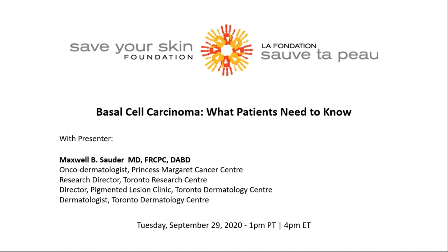Over 80,000 new cases of skin cancer are diagnosed in Canada every year — more than breast, lung, prostate, and colon cancers combined. There are several types of skin cancer including basal cell carcinoma (BCC), squamous cell carcinoma (SCC), Merkel cell carcinoma, and melanoma. Basal cell carcinoma is the most common of these, affecting thousands of Canadians every day.